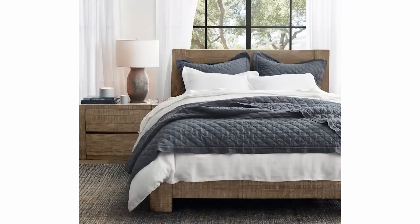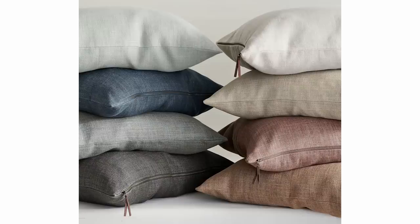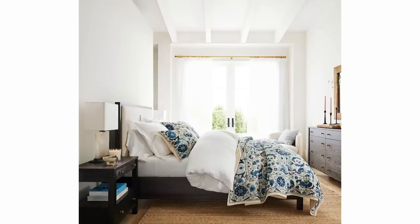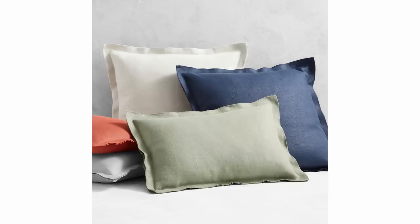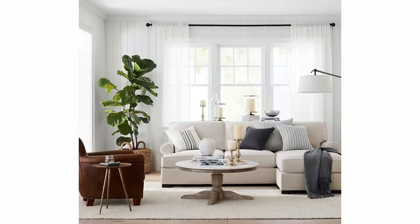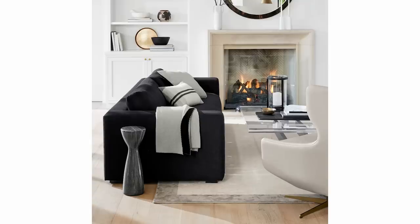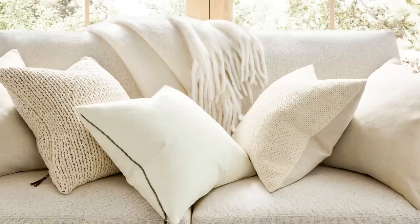Belgian linen is something we go back to over and over because it's so soft, the longer you have it the better it gets, it's easy to clean, and it comes in all different colors. It's beautiful used for duvet covers, sheets, pillows, hand towels, and curtains. It feels so luxurious and yet so approachable. Belgian linen is a forever trend — well worth investing your money into — and you really get longevity out of it.